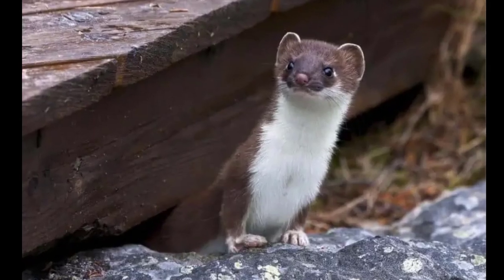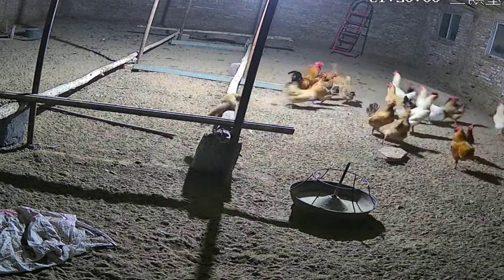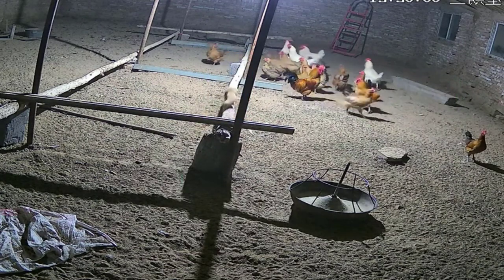Weasel. The weasel is a small, carnivorous mammal known for invading chicken coops in Europe and North America. It has a long body, short legs, and brown or black fur with white markings.